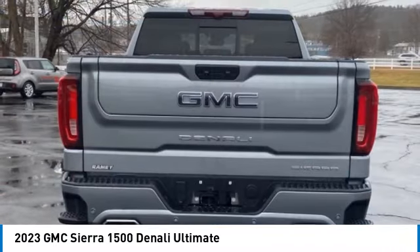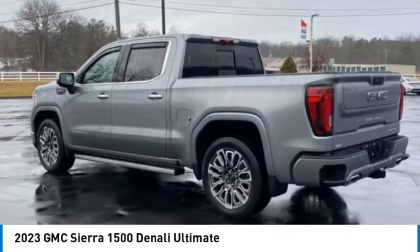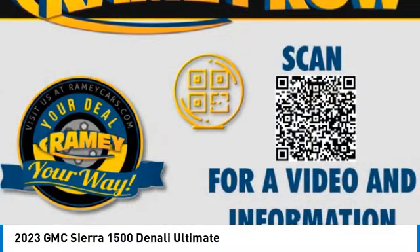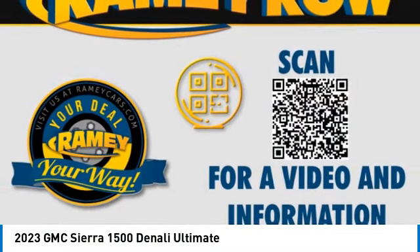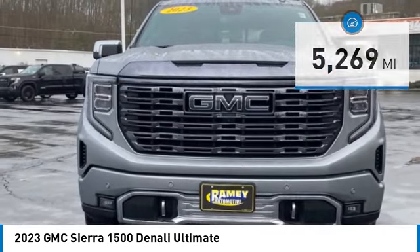With multiple trim levels, the GMC Sierra provides a wide range of features for you to enjoy. Power and advanced technology can both be found in this fantastic truck. This vehicle has less than 6,000 miles. Here are some of this vehicle's great options.